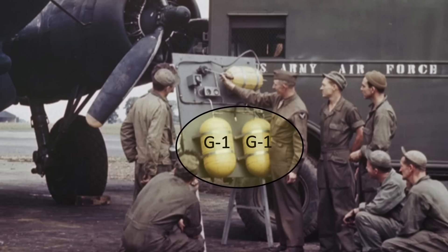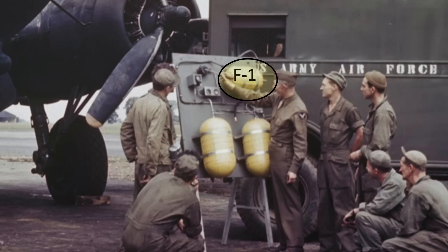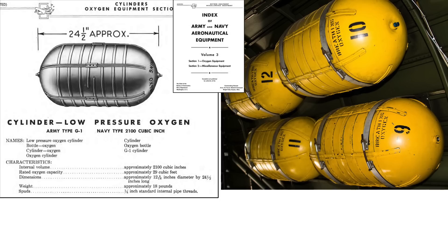The two 400 PSI G-1 oxygen storage cylinders are located here, and the smaller F-1 cylinder is here. Oxygen gauges and regulators are shaded here. Characteristics of the larger G-1 cylinder are listed on this page.